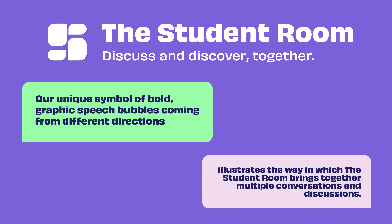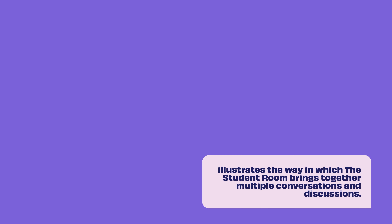Our unique symbol of bold graphic speech bubbles coming from different directions illustrates the way in which The Student Room brings together multiple conversations and discussions.